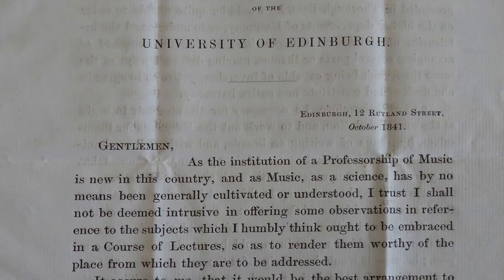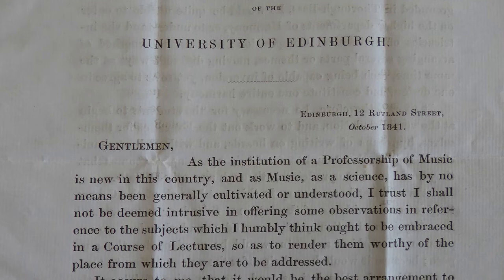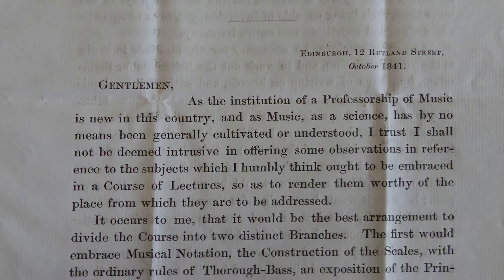He applied for the same position in 1843 and was rejected again. Finally, on his third attempt, he was successful and was appointed to the position in 1845, which shows that persistence does pay off.